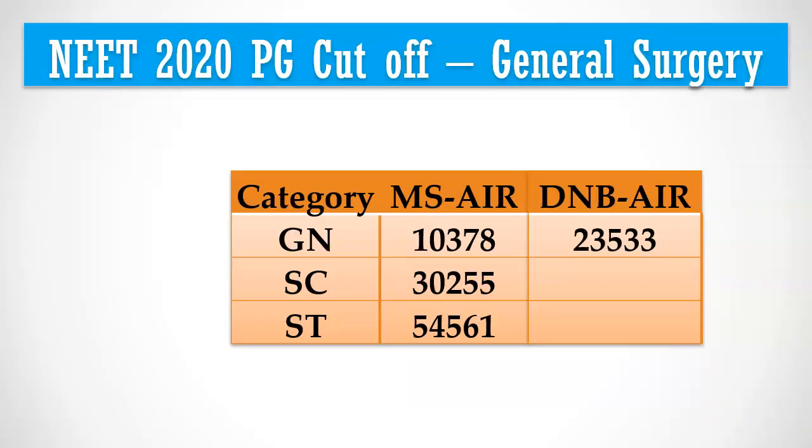During 2020 PG counselling, the last All India rank who got an MS general surgery seat was 10,378. This means if you belong to the general category and your All India rank is less than 10,000 in any 2021 PG exam, you have a good chance to get an MS general surgery seat in government medical colleges.